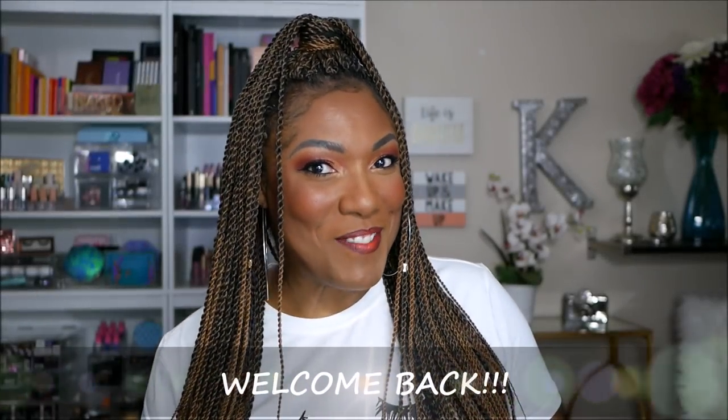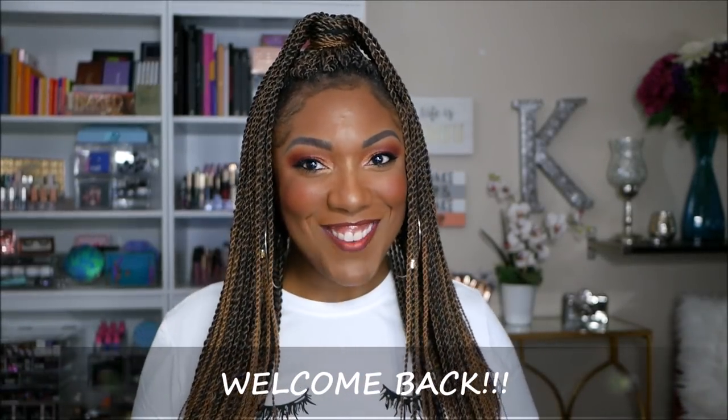Hi guys, welcome back! What's going on? Okay, so today I wanted to play around with some new goodies. I'm gonna be honest with y'all, I got a few new goodies. Your girl's been doing a little shopping. Ulta doesn't have their little 20% off sale, and I have a few things I have my eye on at Sephora. When you take a little hiatus and then jump back in, you go crazy.